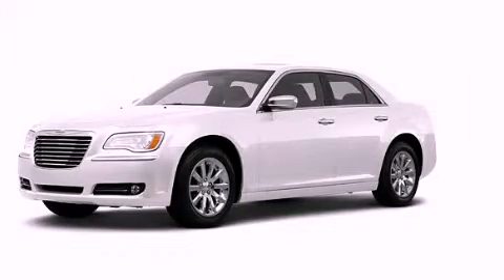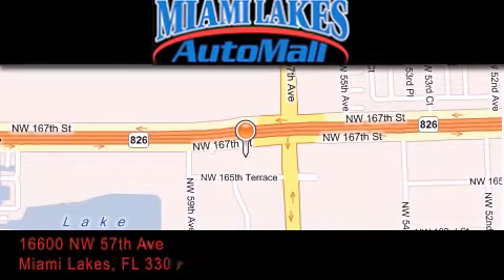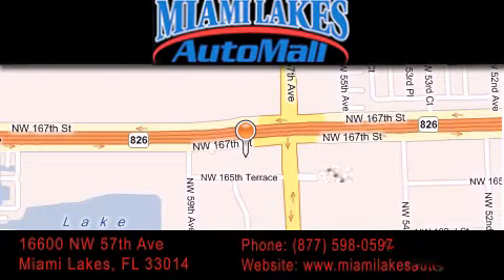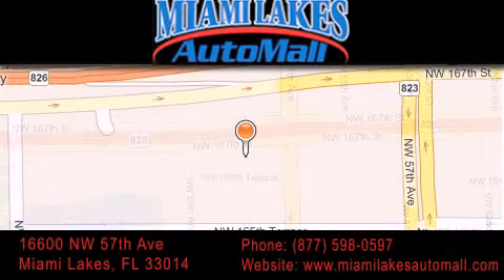We invite you to contact us today to learn more about this vehicle. Miami Lakes Auto Mall is located at 16600 Northwest 57th Avenue in Miami Lakes. Our goal is to exceed all of your expectations to ensure you'll return for future visits.